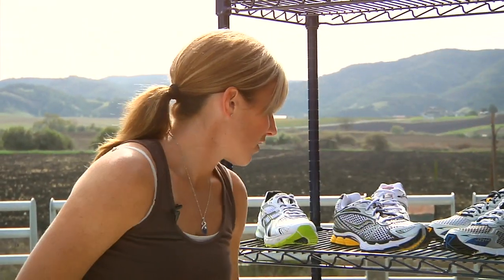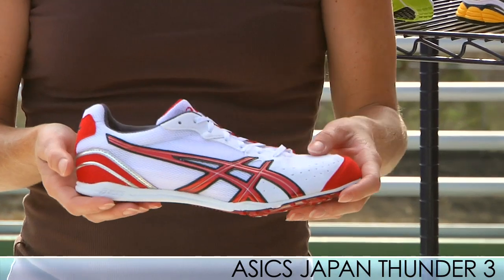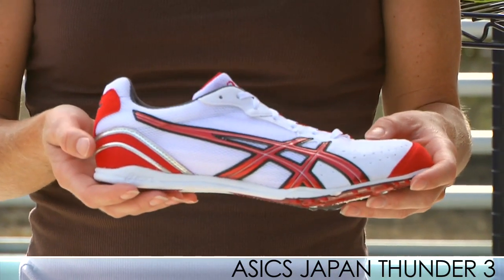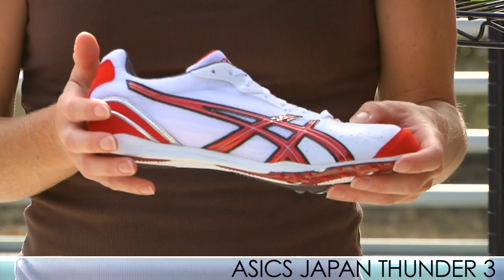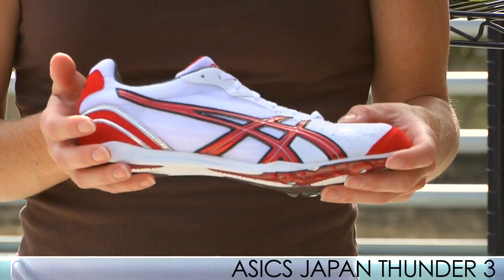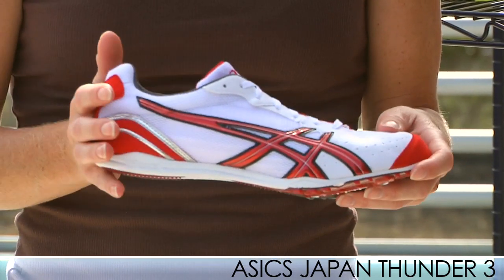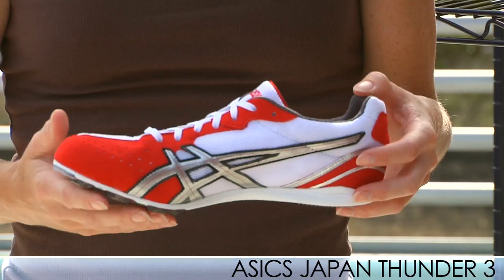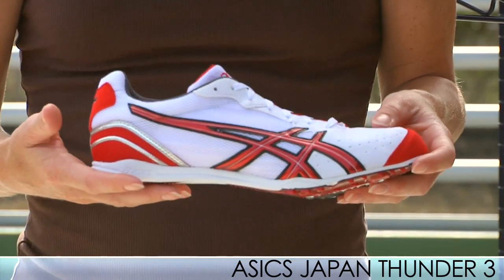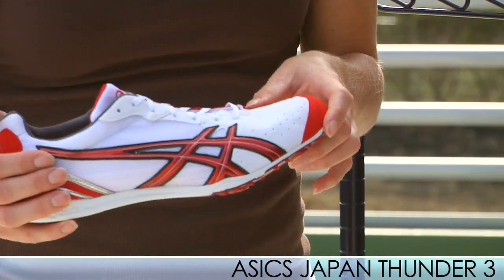Since track is right around the corner, we have some sweet new updates from ASICS. I have the Japan Thunder 3, which allows ASICS to compete now with the best distance spikes available. It has a super light, sweet looking spike, ideal for distances from the 800 to the 10K including the steeplechase. It has a really sweet looking upper, very light, weighing about an ounce lighter than the previous model at 4.6 ounces for a size 9. We have product videos so check that out.